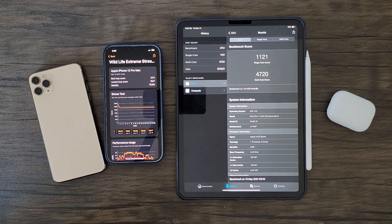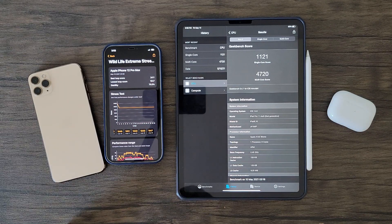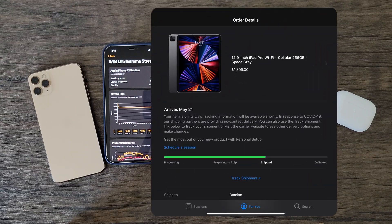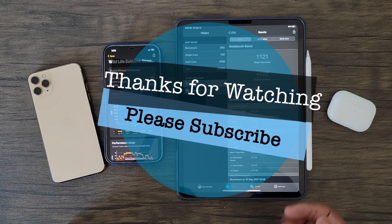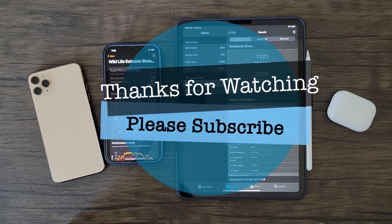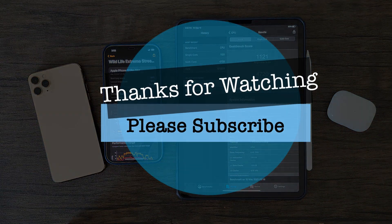With all of this being said, thanks again for watching and all the support you've shown in these past five months. I definitely appreciate all the amazing feedback you've all provided. Please stay tuned for my iPad Pro 2021 review coming next week. Let me know in the comments what type of tests you would like to see for this device. It seems I'll have my hands on it May 21st. If you enjoy my content, make sure to subscribe as I buy and test all of these devices with my own money. Please stay safe and see you next time.